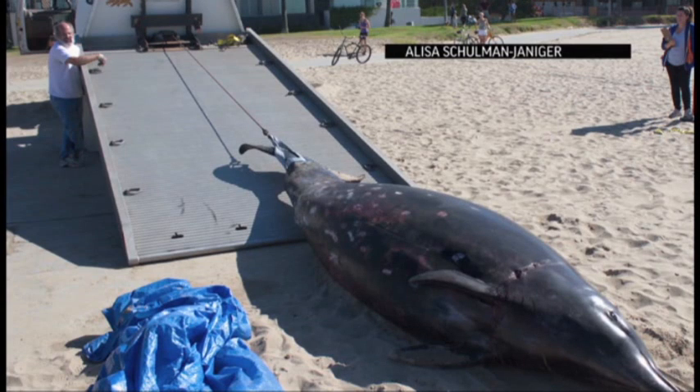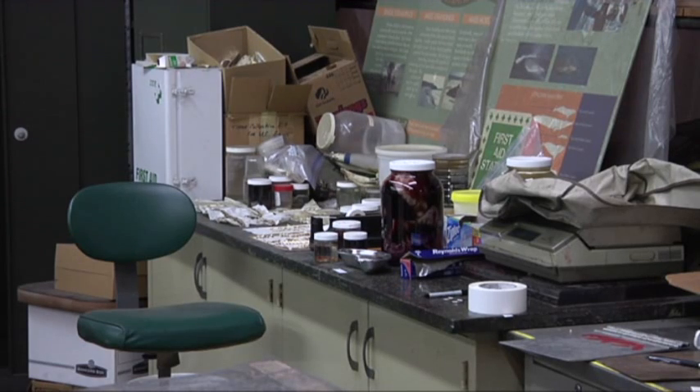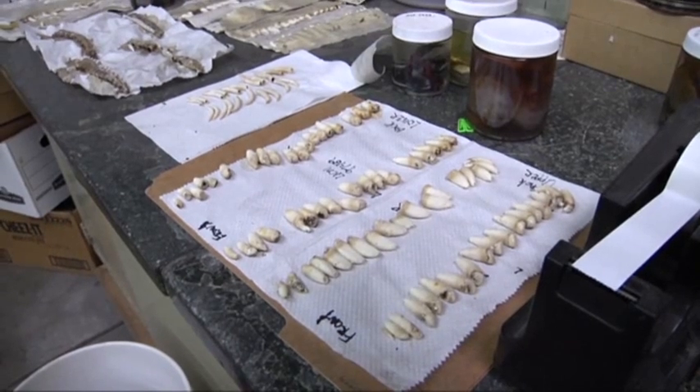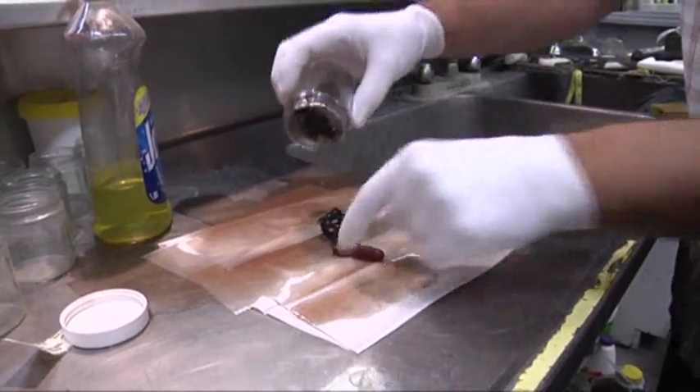We do a thorough examination on the outside, taking complete measurements, and then start peeling back the layers, looking on the inside, eventually getting to the organs. It's a thorough examination of each and every organ — liver, heart, kidney, spleen, stomachs. We learn a lot about its life history. For example, looking at its stomach contents, we can determine what it might have been eating.